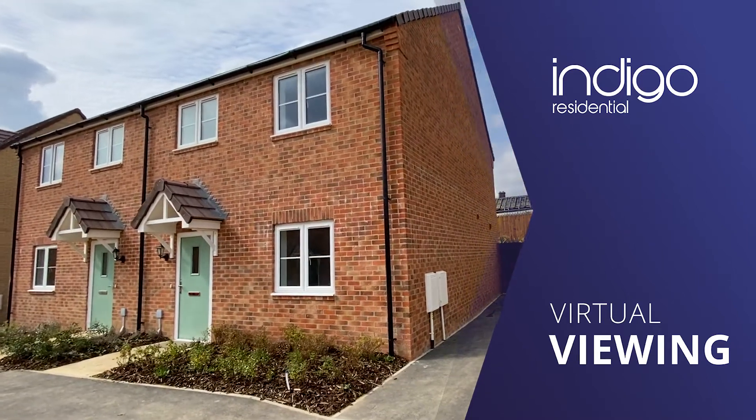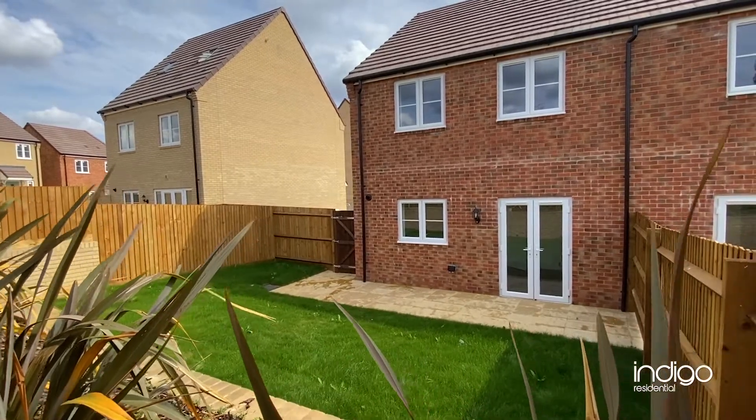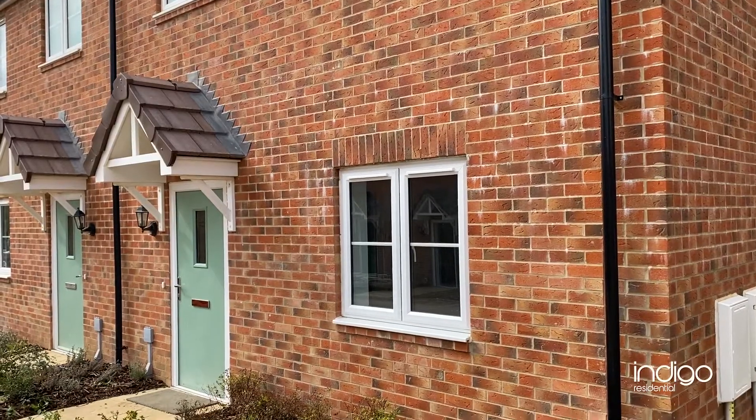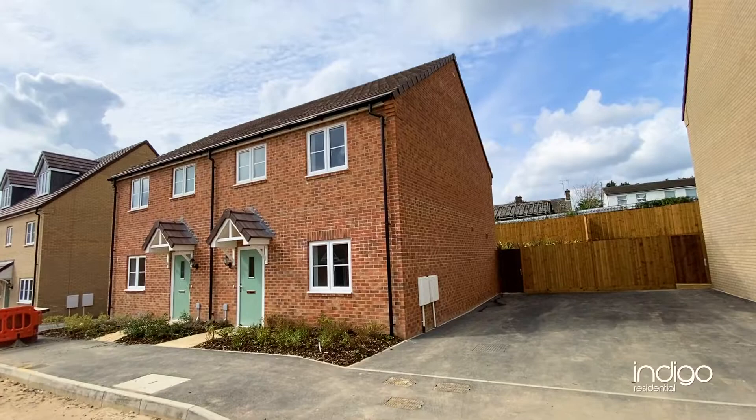Indigo Residential are delighted to offer for sale this rare opportunity to purchase a brand new home just 0.6 miles from Leegrave Thameslink train station. Commuters can be in Kings Cross St Pancras in under 35 minutes by rail.